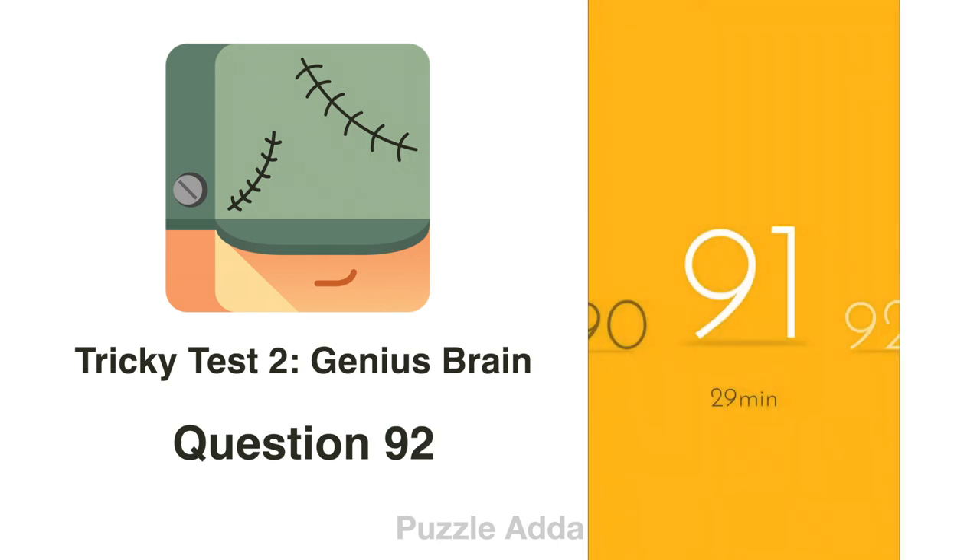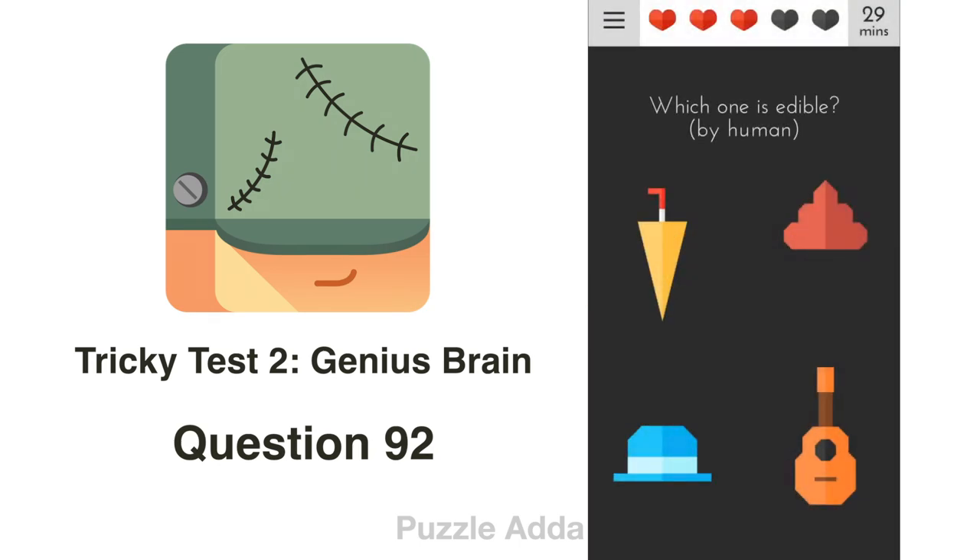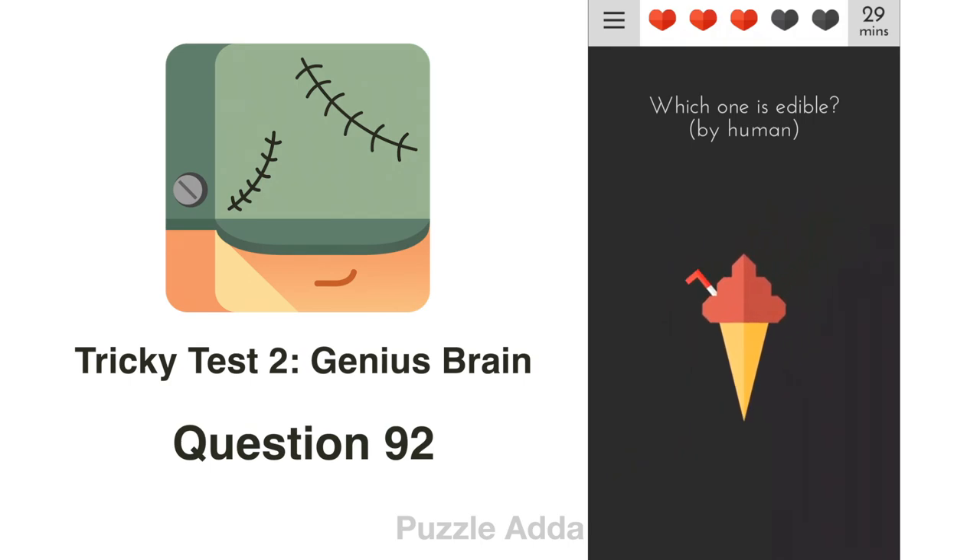Question 92: Which one is edible by humans? There is nothing edible here, but if we take the cone of the umbrella and put it with the ice cream scoop, we can make an ice cream, which is edible.